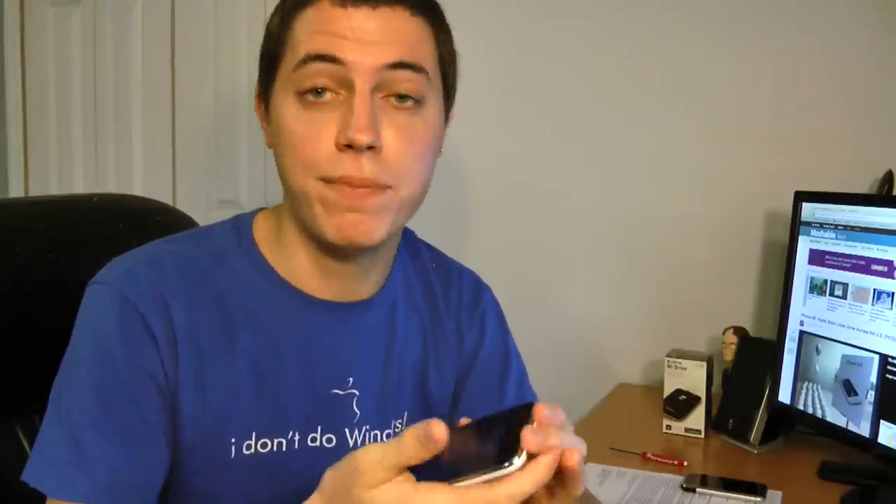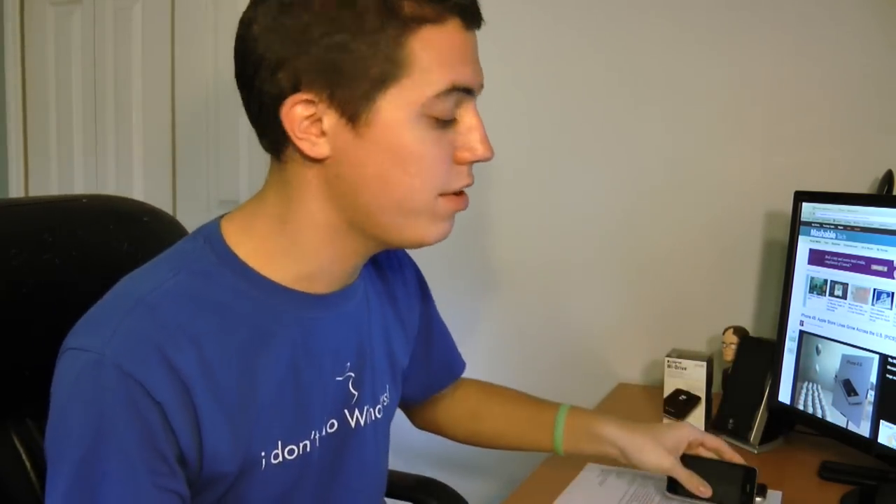For those newbies watching, I apologize for the noise in the background. It's windy as a windy day. I've been using the 3GS, so this is a huge upgrade for me.